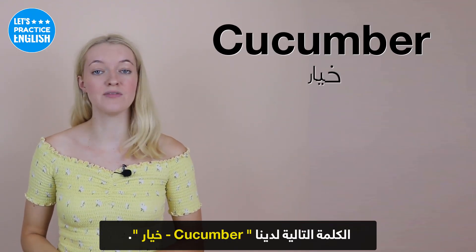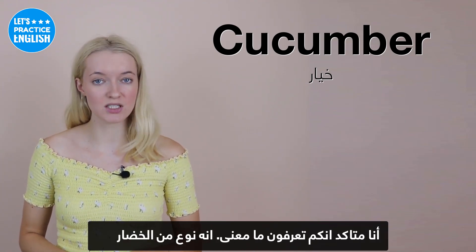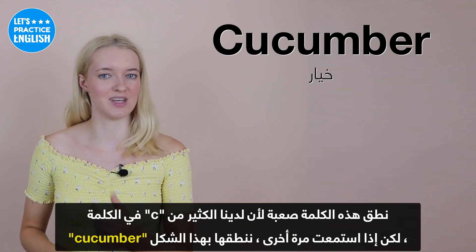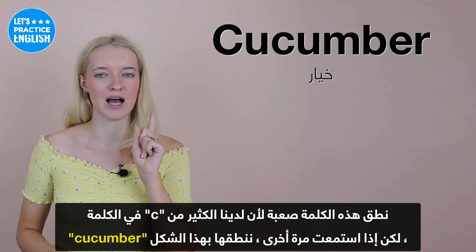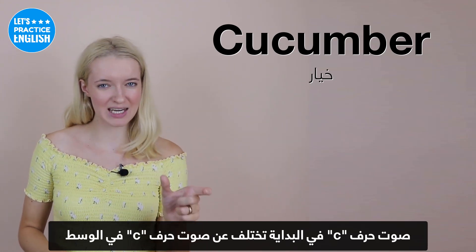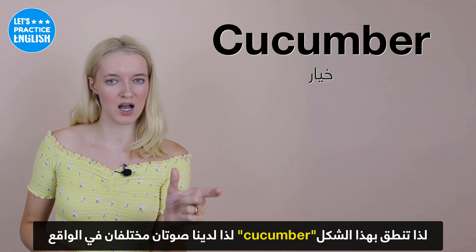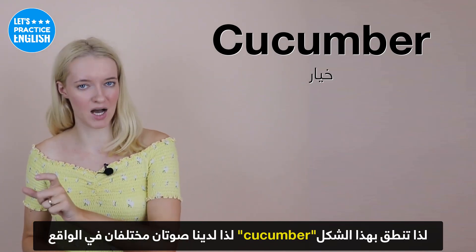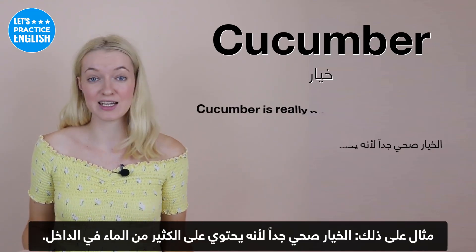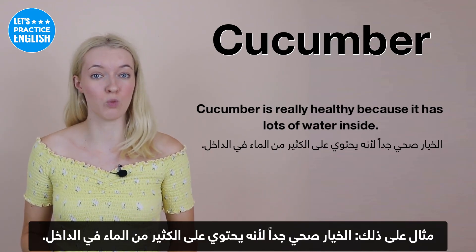On to the next one, we have 'cucumber' — a type of vegetable. The pronunciation is quite difficult because we have a lot of C's and U's in the word. If you listen, we pronounce it like 'cu-cum-ba'. The first C and the middle C sound different from each other — so it's 'cu-cum-ba'. An example: Cucumber is really healthy because it has lots of water inside.